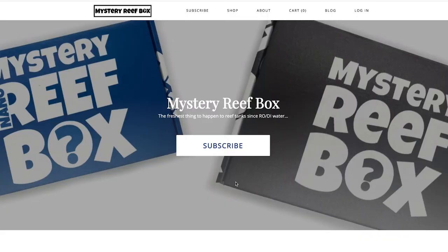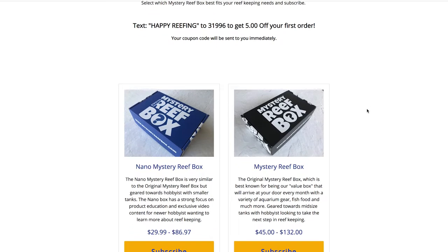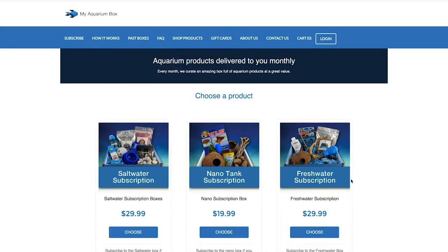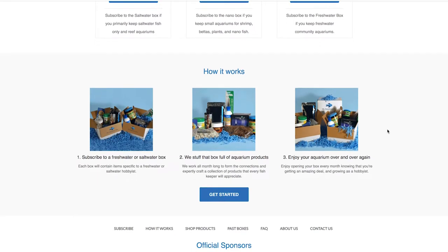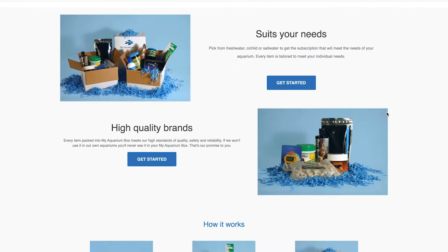Any coral reefer loves to get things in the mail. How about a subscription to a coral reef box? I'm not talking about live coral — I'm talking about a mystery reef box or perhaps My Aquarium Box. Every month, the coral reefer in your life will get a box of random things they might be able to use in the hobby. I was actually a subscriber of My Aquarium Box for several months and got a lot of useful things I'm using on my tanks right now.